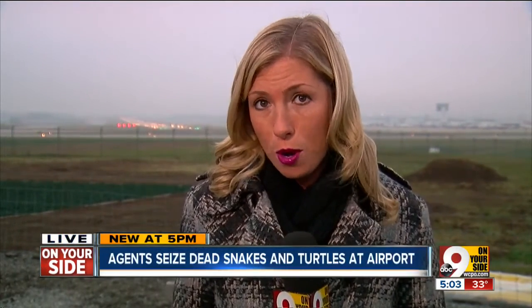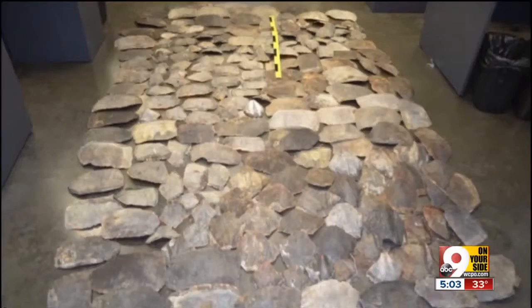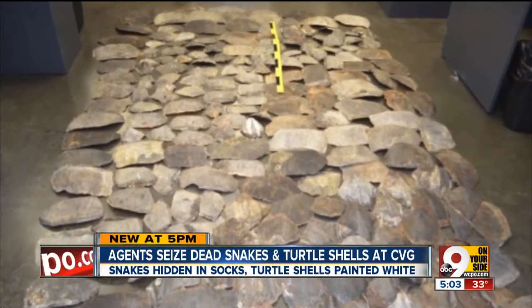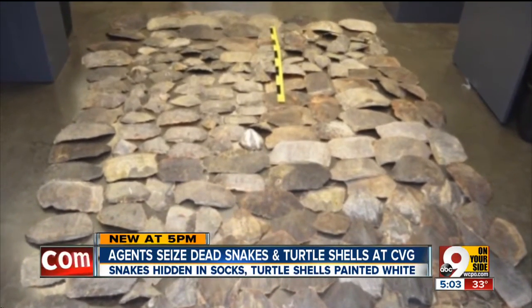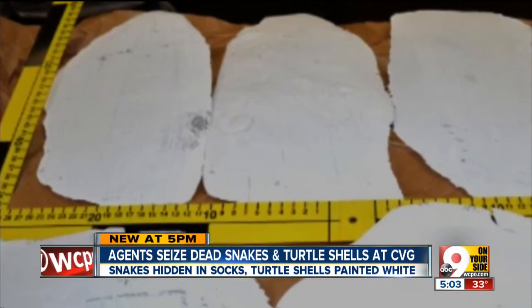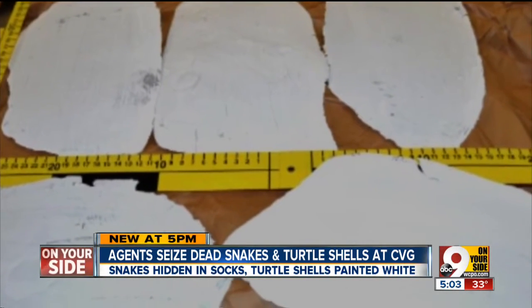Customs and Border Protection officers found 631 scoots — those are part of a turtle shell. They had been sanded clean of barnacles and covered in white paint. Officers believe the scoots were taken from 29 large and mature turtles. The Hawksbill turtles are a critically endangered species, and inspectors say it will take decades for them to make up for the loss found here in Cincinnati.